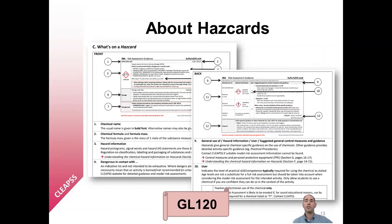Given the wealth of information contained in the Hazcards, we have produced a guidance document called About Hazcards, document code GL120, which helps with the interpretation of the information. Section C gives a discussion of how the Hazcards are arranged and full details of the meanings of all the terminology. GL120 also includes information on how to deal with emergencies, how to safely dispose of chemicals and personal protective equipment, amongst much else.